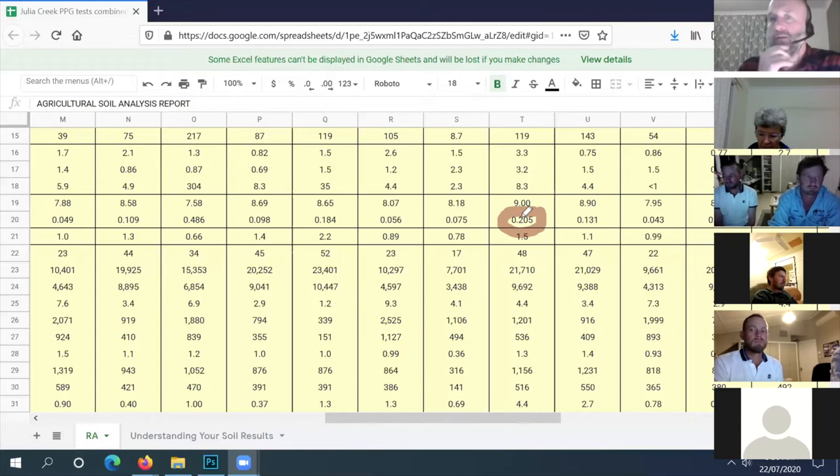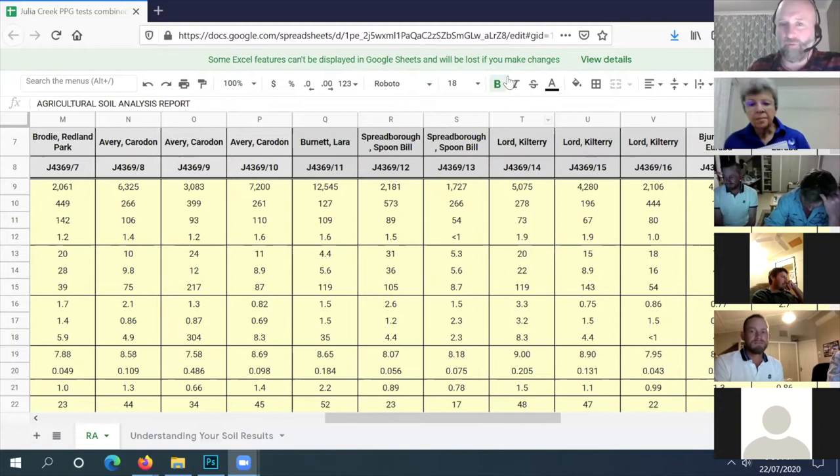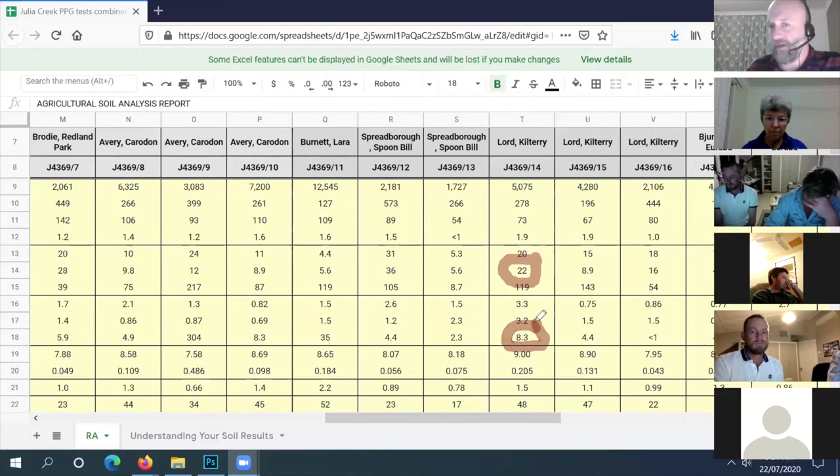At the moment salinity is not too bad, we'll tick that. The pH - just be aware that a lot of varieties mightn't be happy in that pH. Organic matter is not bad but you could lift your socks a bit. As soon as you tell me the cowpea grew well, I'm going to guess that sulfur and phosphorus are pretty good. Your available sulfur at 22 is pretty good, and phosphorus at 8.3 is pretty good too.